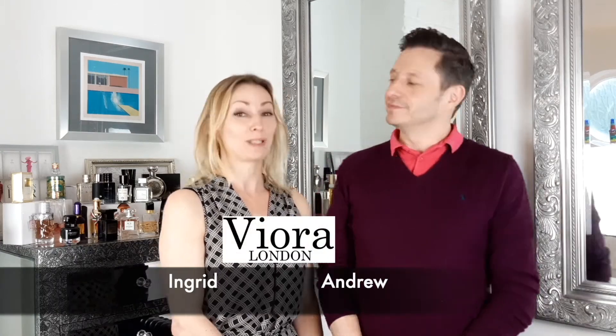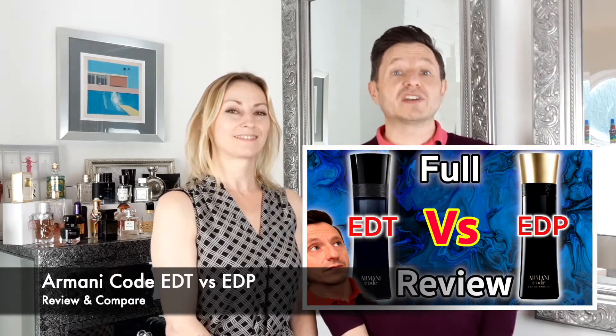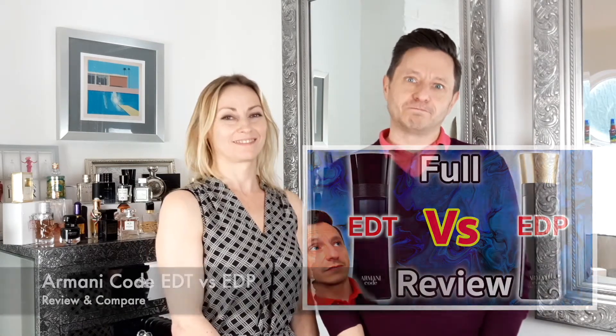Hey guys, Vera London here. My name is Andrew. My name is Ingrid. And today we're going to be reviewing Armani Code Classic Eau de Toilette versus the 2021 release of Armani Code Eau de Parfum.